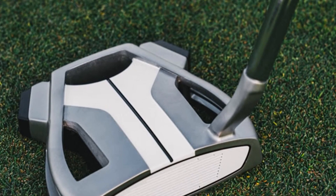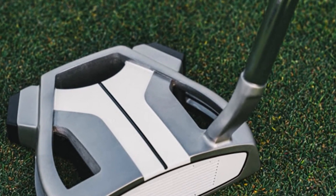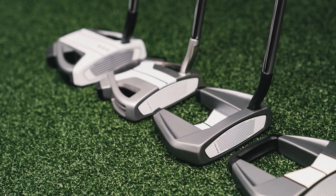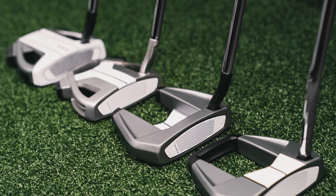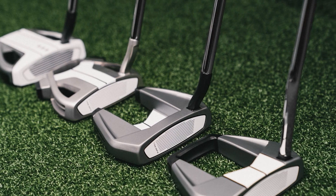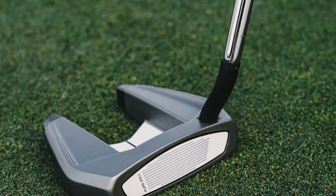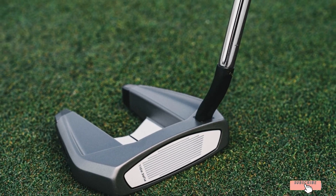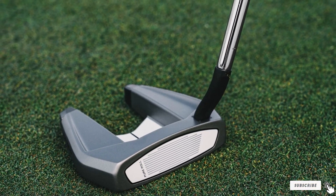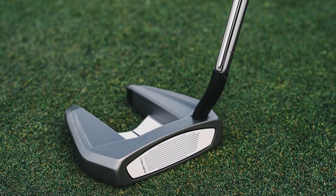TaylorMade Golf Spider Putters provide enhanced sound and feel due to the embedding of PU foam in its framework. This damping produces a phenomenal sound when you are enjoying steady strokes. The putter also features moveable weighting technology that allows you to balance the head cover while playing, helping with proper alignment and equalized weight.